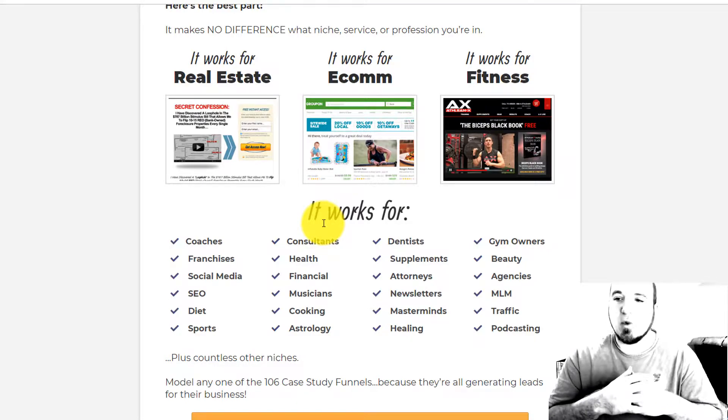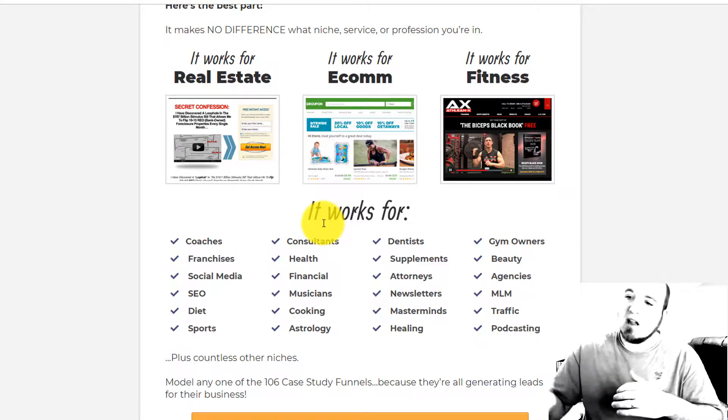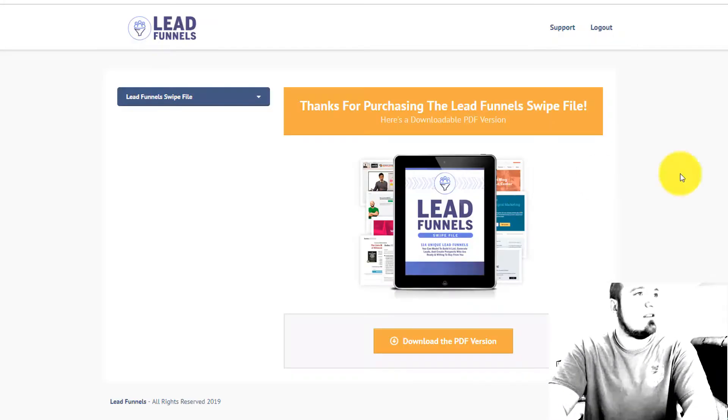There are over a hundred different lead funnels and they give you the hook, story, and offer for each one. You can see why these funnels work, and what's really cool is you can actually go check out the actual funnel — they put a link to it so you can go look, opt in if you want, and see the follow-up sequences. It's an incredible value at only seven dollars.